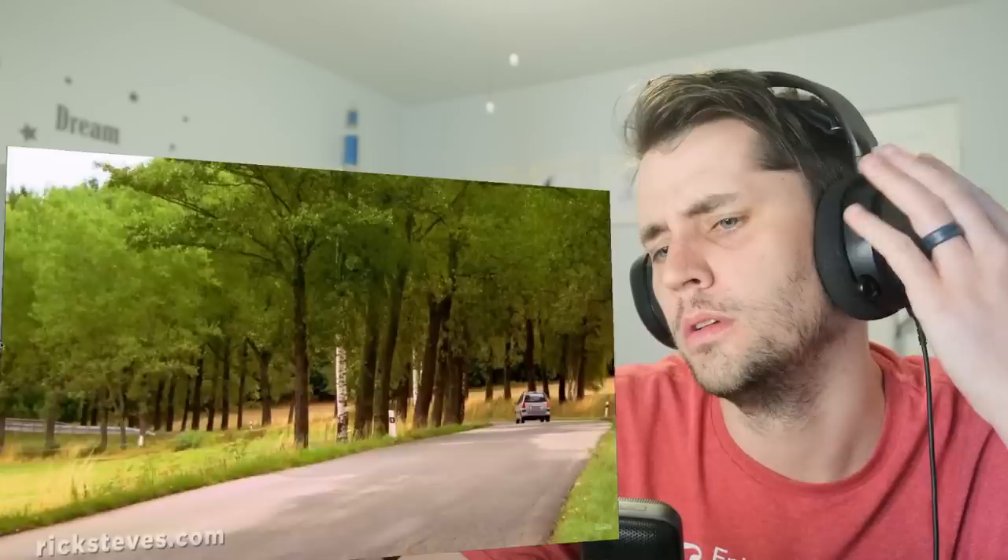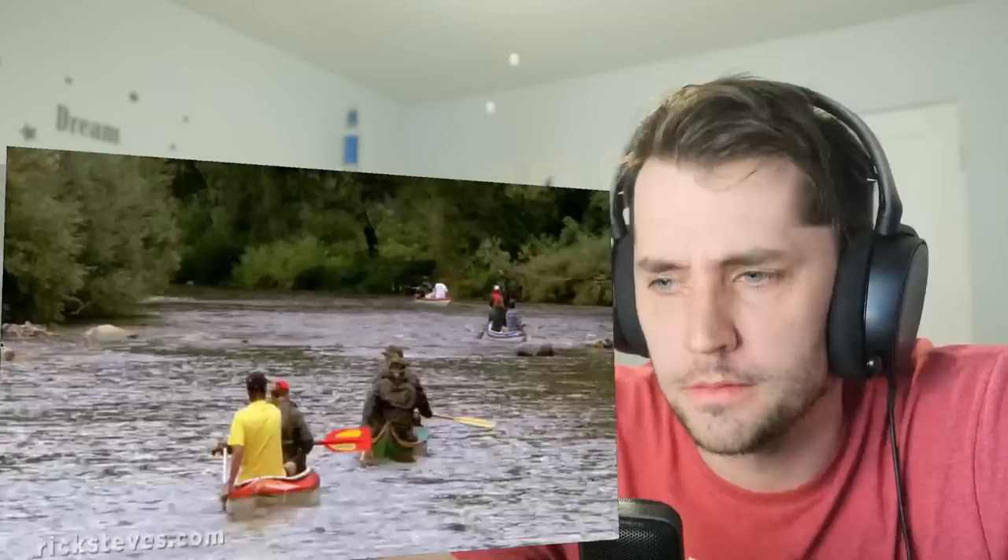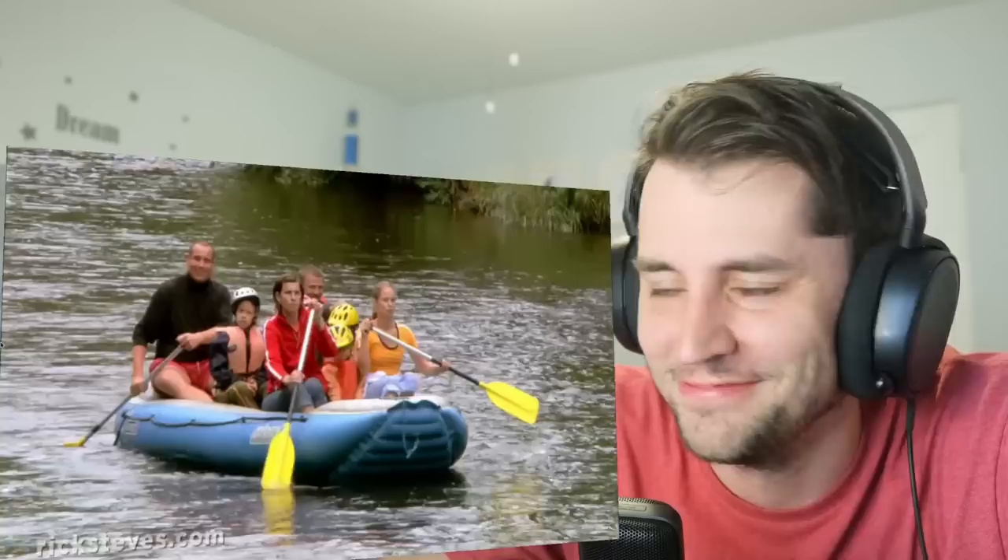Moving on, we enter the region of Bohemia. This part of the Czech Republic, closest to Germany, is much appreciated for its pastoral countryside. And floating a few hours down the Vltava River through Bohemian forests and villages — wow. You don't see anything quite like that in America.